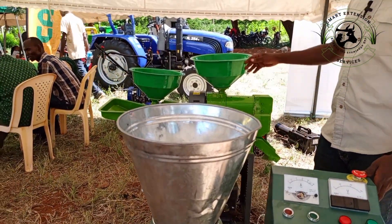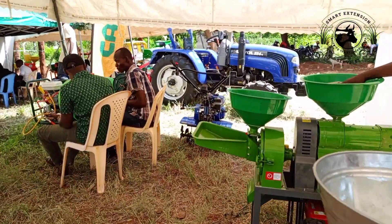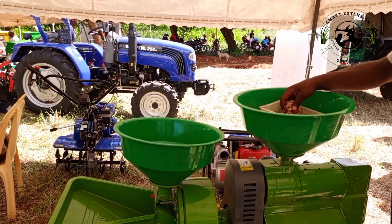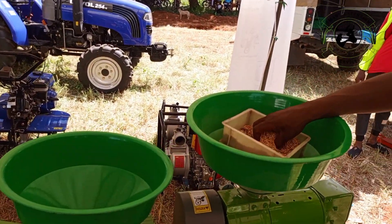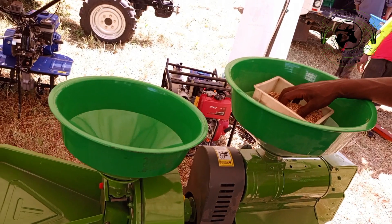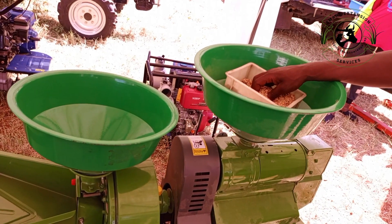Since we are in Taita Taveta and the government has introduced rice plantation here, we are showcasing a rice mill machine. This is a multi-purpose machine — on one side it does rice milling, and on the other hand it does maize flour.